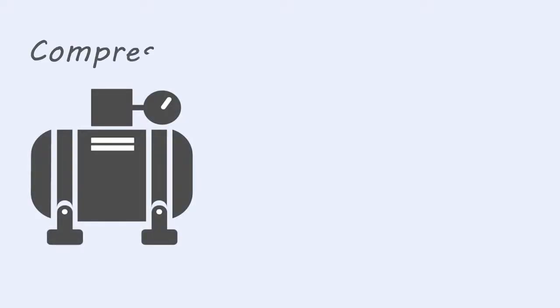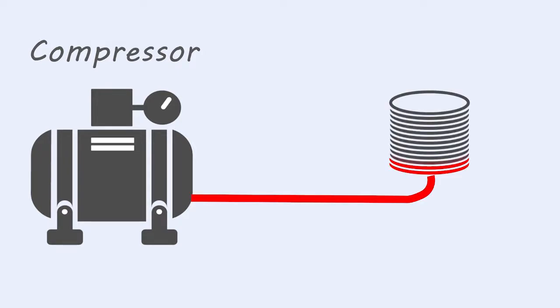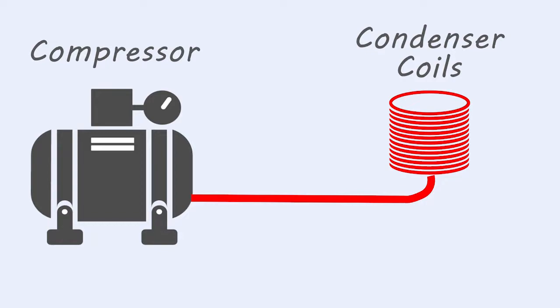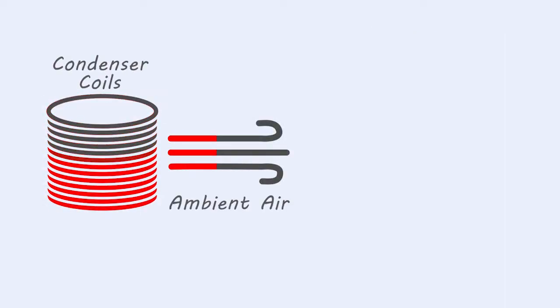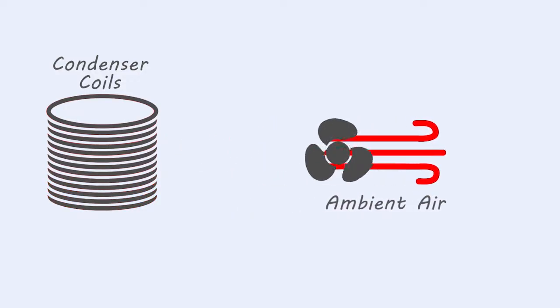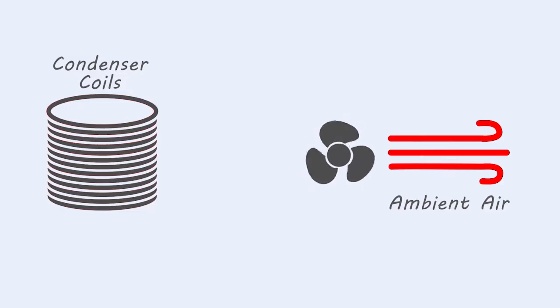Let's start with condenser coils. In a nutshell, condenser coils are responsible for releasing heat from your HVAC system. The system's compressor starts the process by sending warm, high-pressure, gaseous refrigerant through the condenser coils. The coils, being exposed to ambient outdoor air, transfer the heat to the air, which is then taken away from the unit by the condenser fan. This process cools down the refrigerant, transforming it into a liquid.